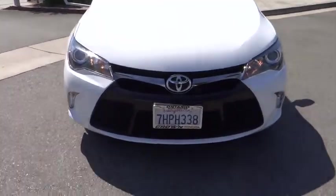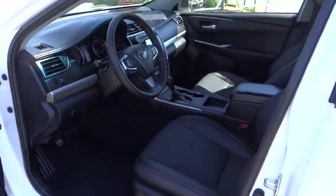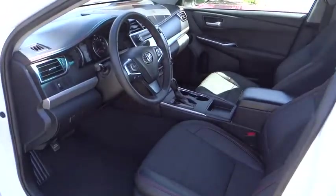Trip computer, rear window defroster, remote keyless entry, brake assist, tachometer, panic alarm, overhead console, power driver seat, front reading lamps, and driver vanity mirror.